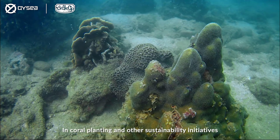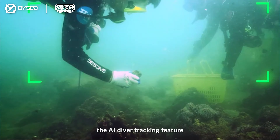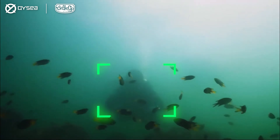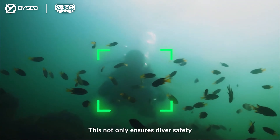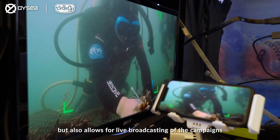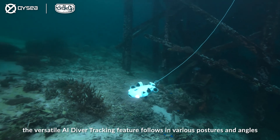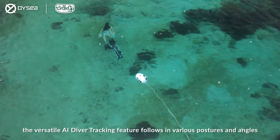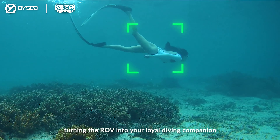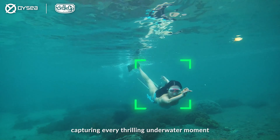In coral planting and other sustainability initiatives, the AI Diver Tracking feature ensures comprehensive monitoring of diverse operations. This not only ensures diver safety but also allows for live broadcasting of campaigns. During leisure and recreational diving, the versatile AI Diver Tracking feature follows in various postures and angles, turning the ROV into your loyal diving companion, capturing every thrilling underwater moment.